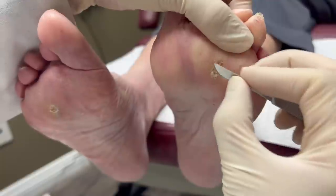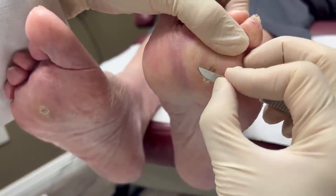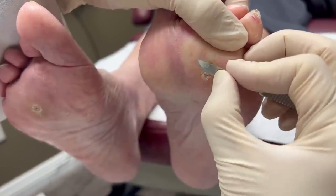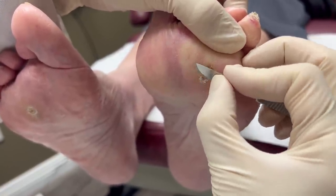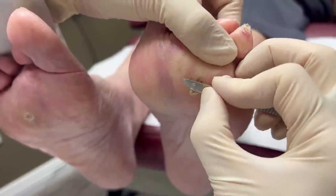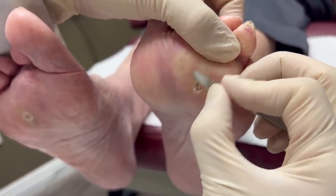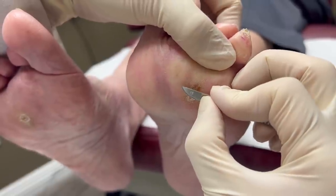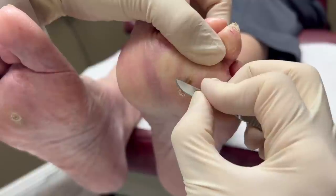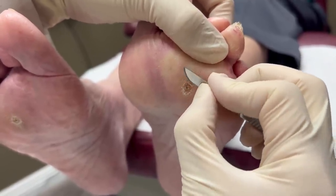So we just clean this out. Sometimes I have to use chemicals to burn this, but sometimes we just keep doing this every so often. After I clean this out, how long is it good for? A couple of months. So she's pretty good with this, so that's why I'm not burning it out. Sometimes they have pain right away even after I clean this, then I have to burn it where it doesn't come back anymore. But Marianne's good enough, so.